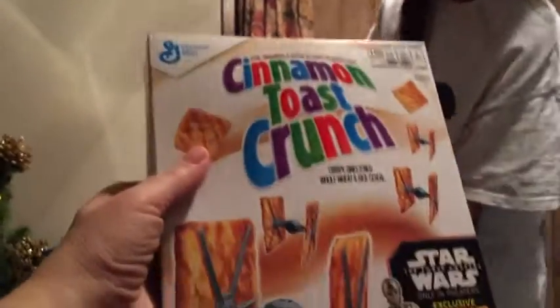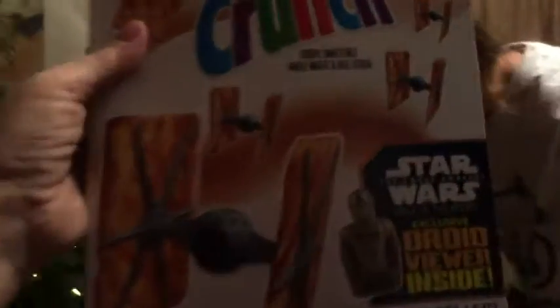And Cinnamon Toast Crunch, and another droid viewer inside. Is everyone ready? I'm ready. Wow. This is really cool. Wow.